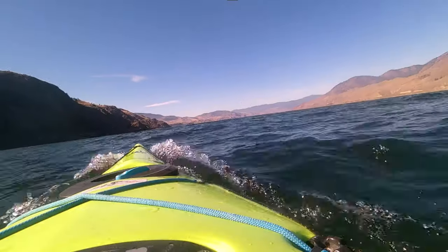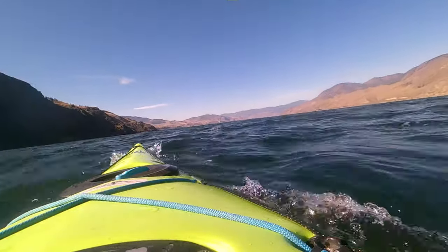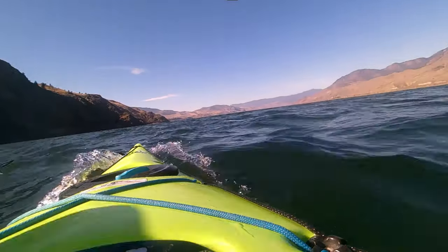The water is a little bit choppy today. When is your kayak not a kayak? When it's a torpedo.